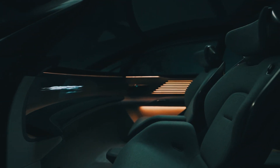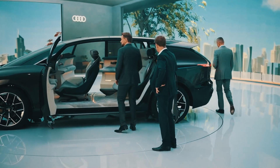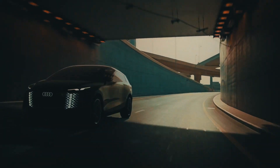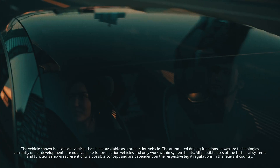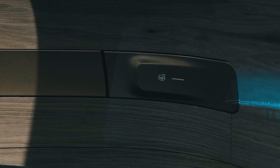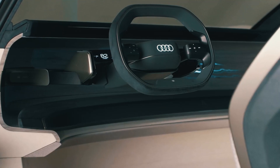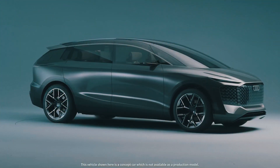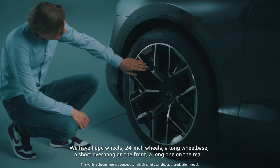Two electric motors, one on each axle, produce 400hp and 690Nm. Unfortunately, Audi did not say a word about the date of a production minivan. But considering the prospects of such a car in the Chinese market, the appearance of a luxury minivan in the Audi range seems very likely. Large and expensive minivans branded Buick and Lexus have already become a reality there.